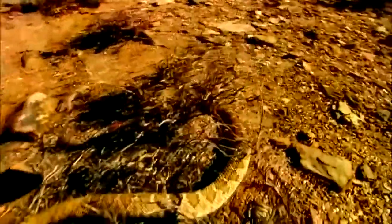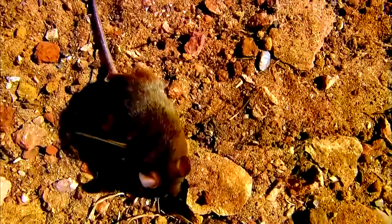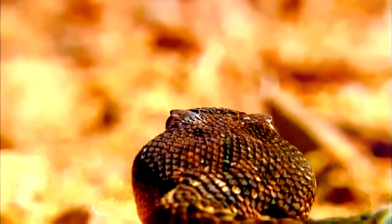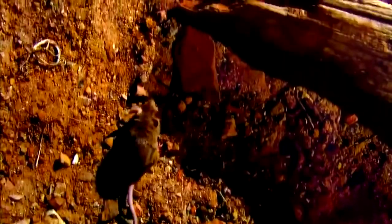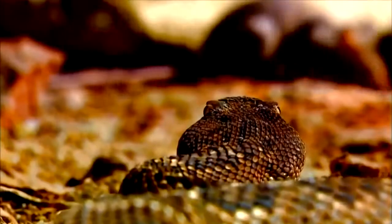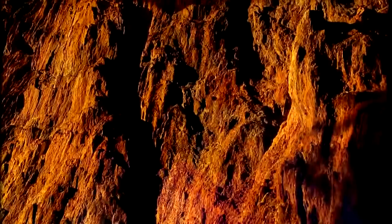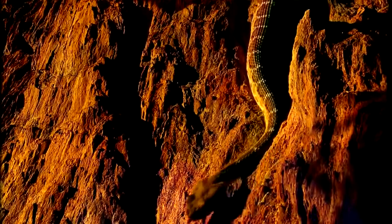Keep his distance and the unsuspecting mouse is safe; step any closer and he'll be in striking range of a heat-seeking missile. The strike is so quick that the mouse doesn't know what hit it. It will take several days for the snake to fully digest his meal, then he will be back on the move, sliding over the rocky landscape with ease.